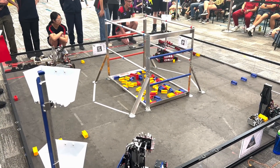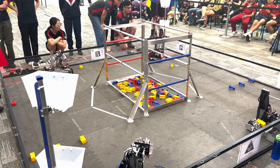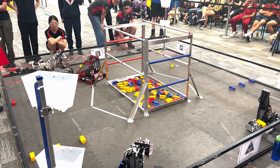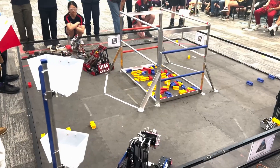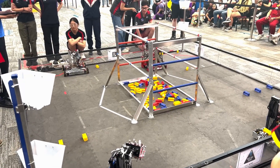Barker Redbacks had a standout robot which made them the winning alliance captain. A small, simple intake on a double-jointed arm which used carbon fibre rod to stay light. With some auto tuning they'll be a strong threat at nationals.